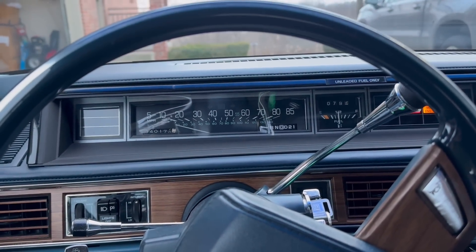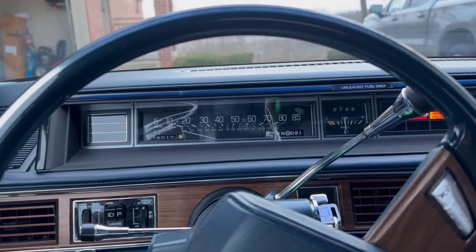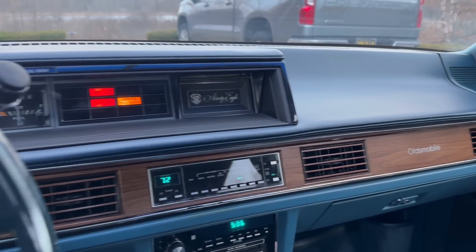Hope you enjoyed this video, and I hope it doesn't scare you away from owning a C-body. I love mine - it's a great car, fun to drive, very comfortable with a great dash. Thanks again for watching.